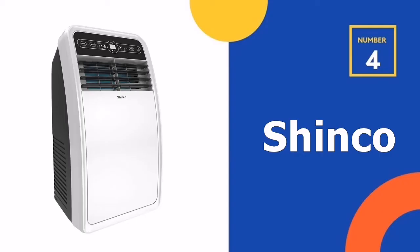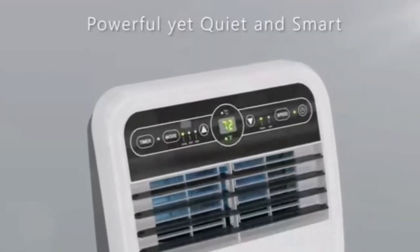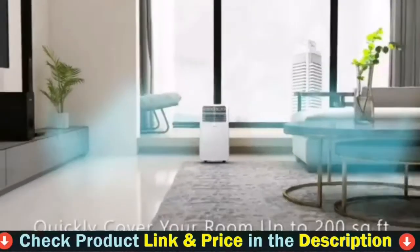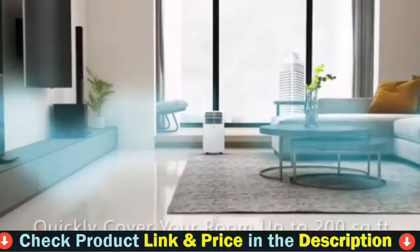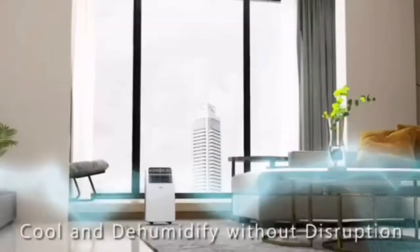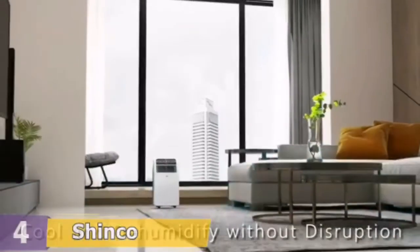The Shinco Portable Air Conditioner Compact 8000 BTU Portable Air Conditioner unit delivers fast cooling for spaces up to 200 square feet in home, bedroom, dorms, apartments, cabins, campers, offices, bedrooms, or living rooms.